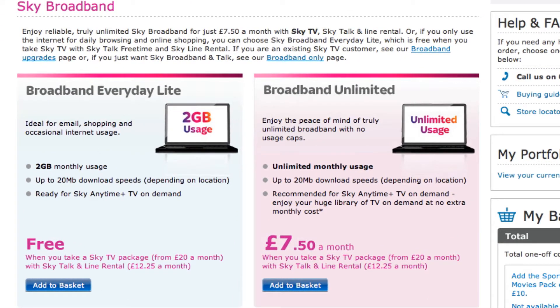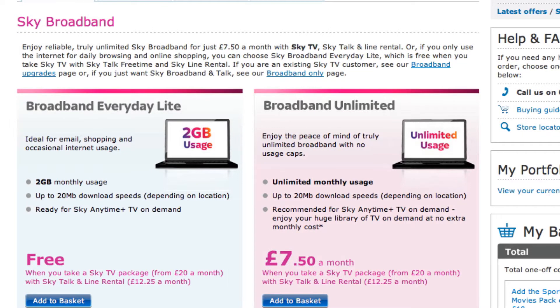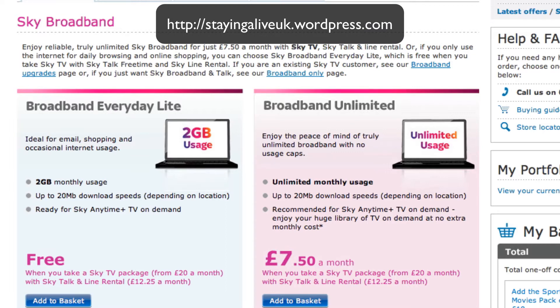Hi everyone, it's Michael here. I wanted to share some misleading selling by Sky Broadband which I've been investigating because I wanted to see if I could get cheaper broadband. As per my blog post where I've recorded all of this, I thought I'd share a video which is a little bit easier to look at.